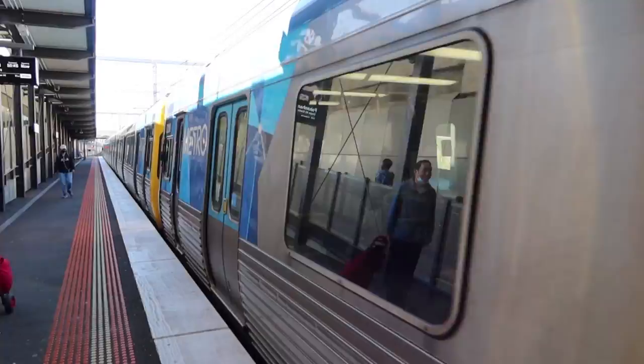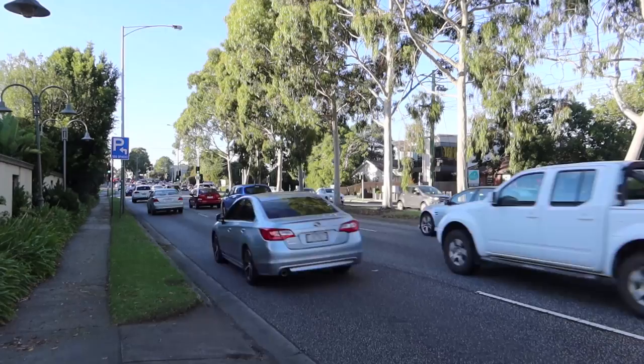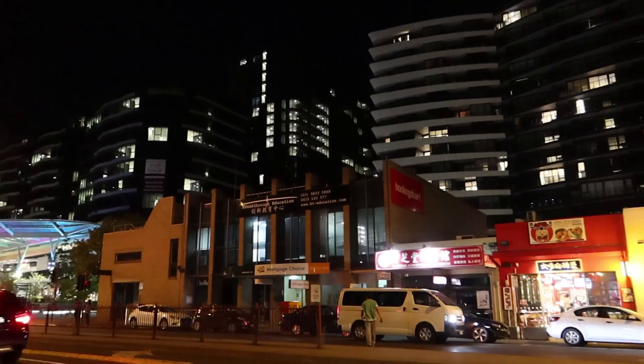It is roughly an hour train ride from Flinders Street. As we get off the train station we encounter Springvale Road, which is a busy intersection. If you face north you will head to Glen Waverley. Facing right ahead is Springvale, as you can see a large car park ahead.